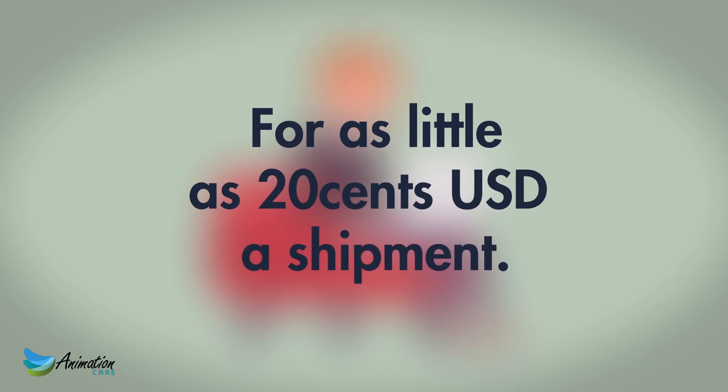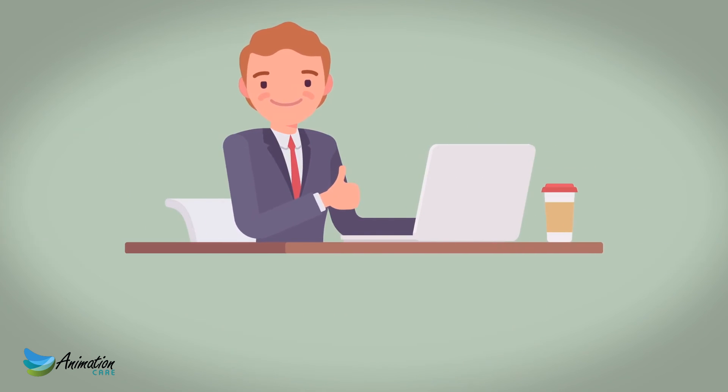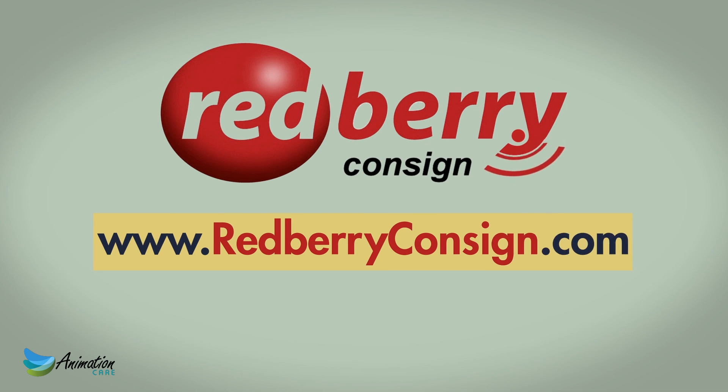For as little as 20 cents USD a shipment — a small cost to keep your customer happy. So why not you, and why not today? Visit www.redberryconsign.com and learn more. It's free to try.